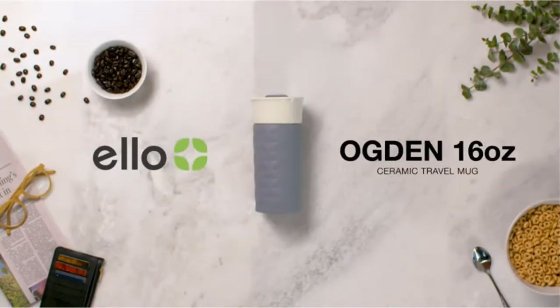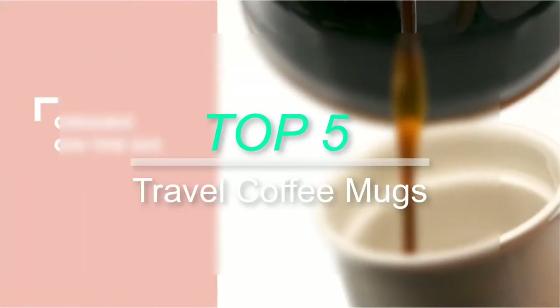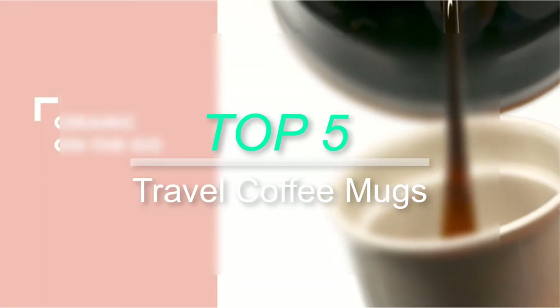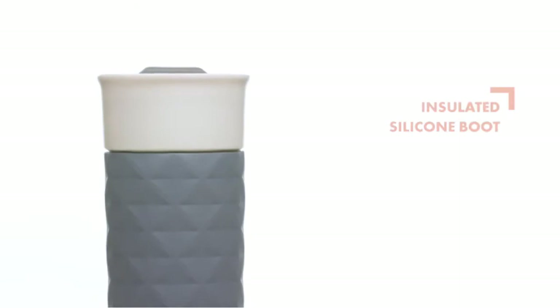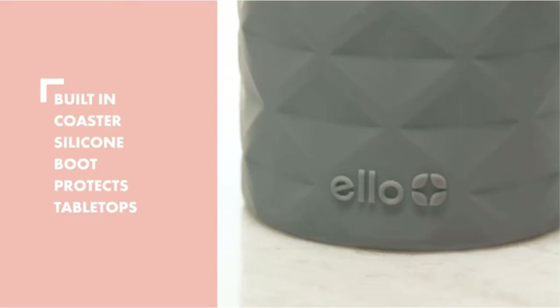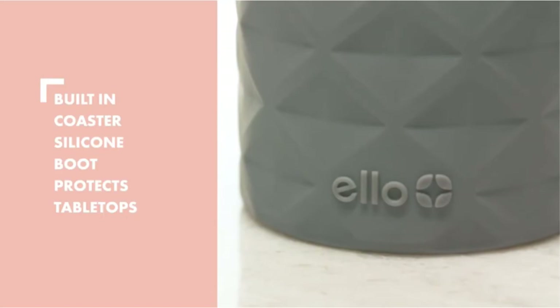Hello everyone, welcome back to our new video. In this video, I will give you more information about the top 5 best travel coffee mugs that are available on the market. I try to make popularity, quality, price, durability, user opinion and more.